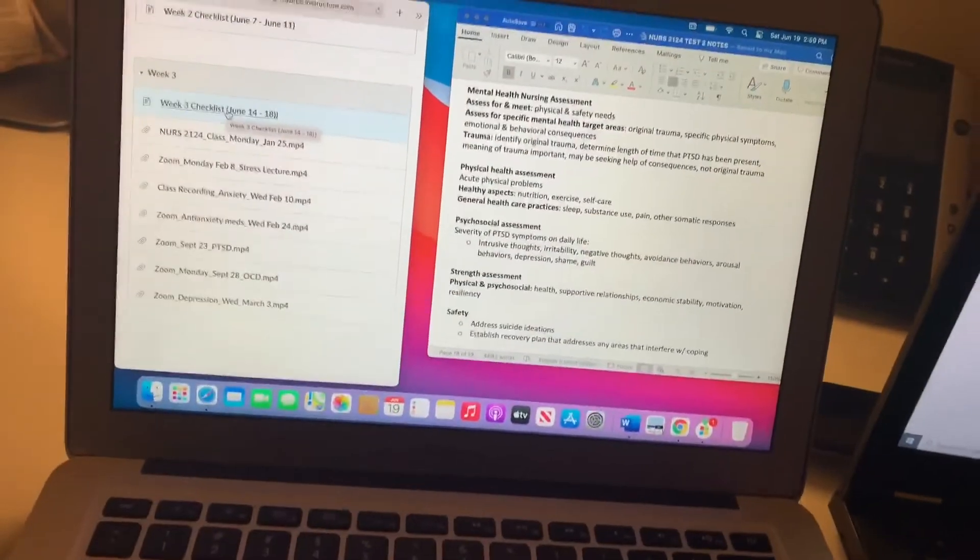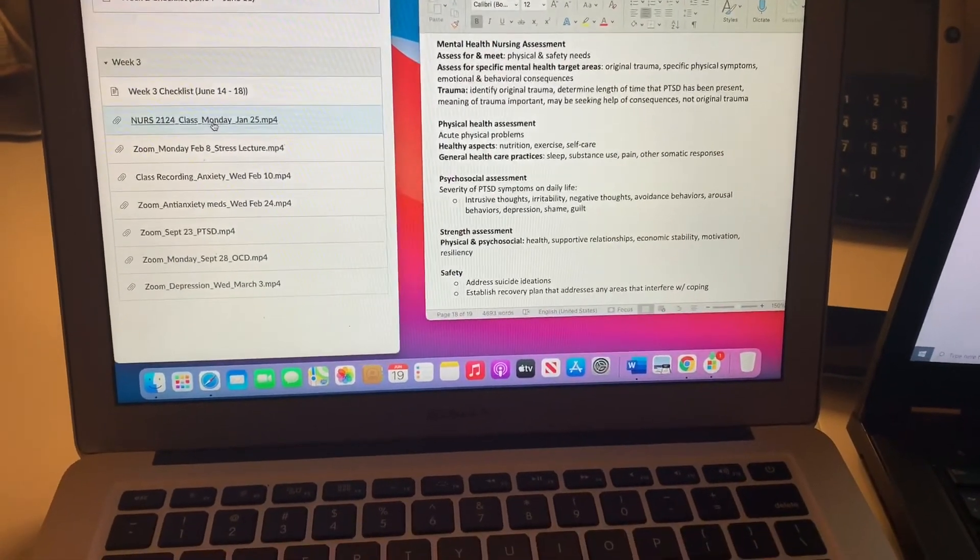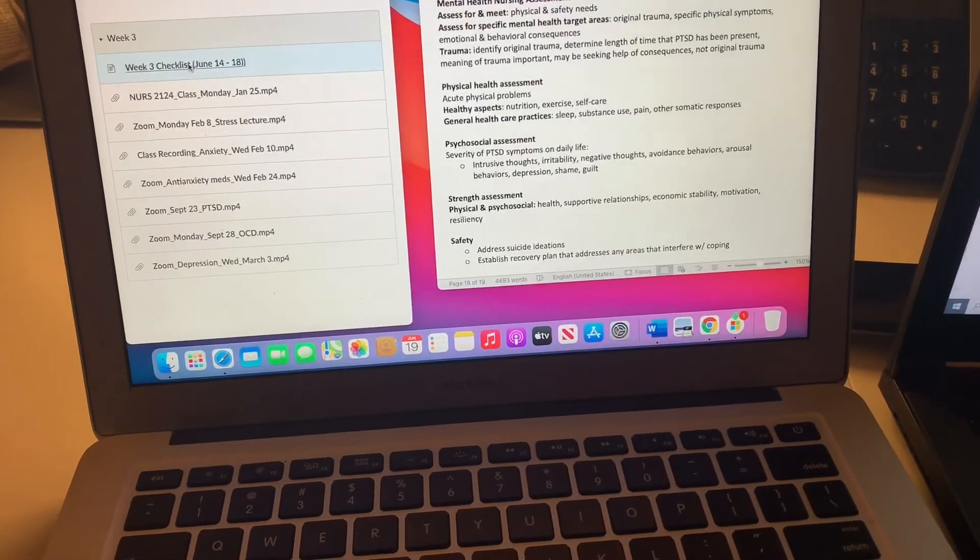I'm studying for my first mental health exam — I made a 95, so I'm excited! But this next exam actually consists of nine chapters, so your girl is stressed.